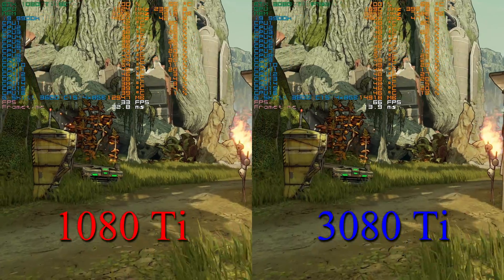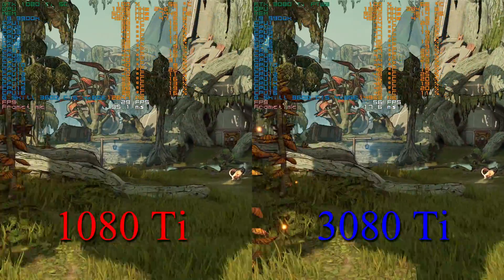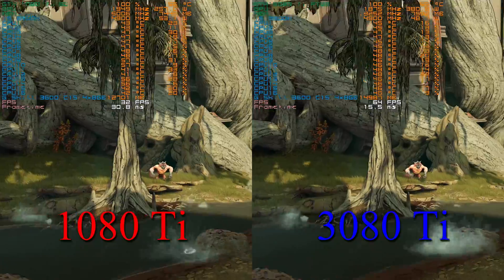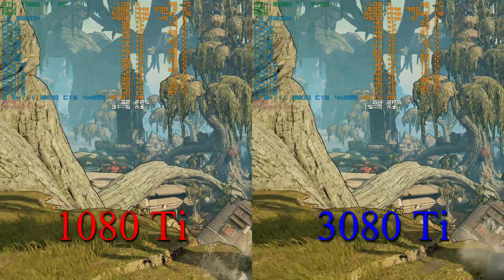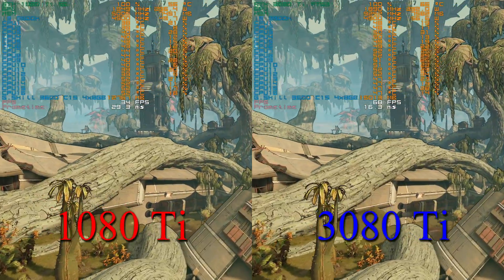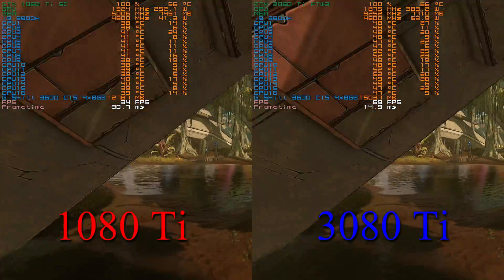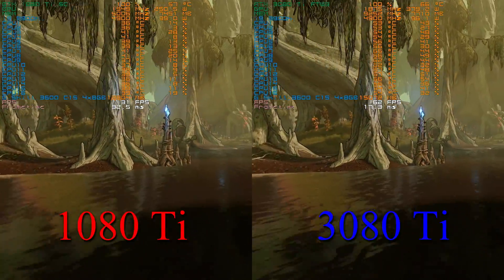With the recent release of the 3060 Ti, and the performance comparison between the 1080 Ti and the 3080 Ti, it got me wondering — at $400 MSRP of course — is the 3060 Ti a good option for people? Will it offer extra performance over the 1080 Ti? And if I'm comparing these, why not throw in the 2080 Super, since it's in the same performance bracket as the 1080 Ti.